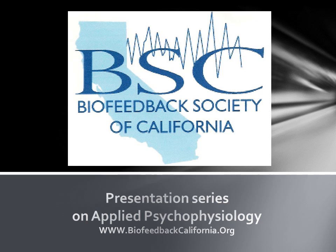This presentation was created by Mark J. Stern and brought to you by the Biofeedback Society of California.